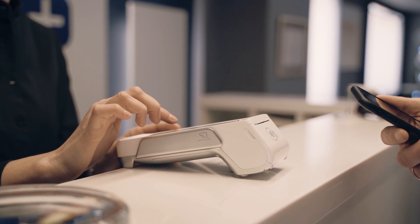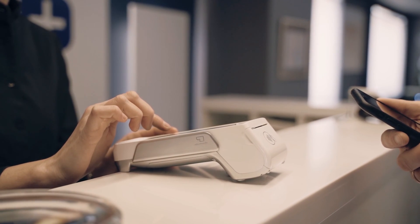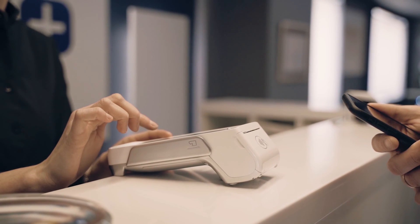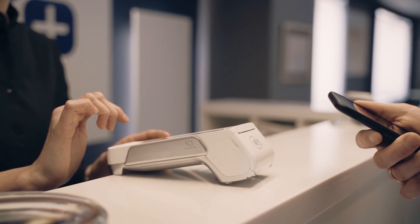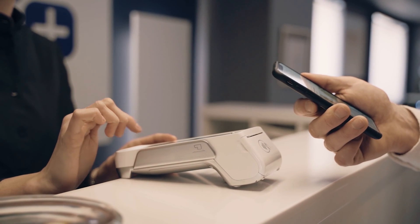While contactless payments are becoming increasingly prevalent, many modern point of sale systems also enable magnetic secure transmission payments. Once you've located a compatible POS system, you can pay simply by waving your smartphone in front of the sales terminal.